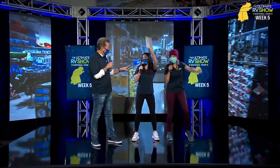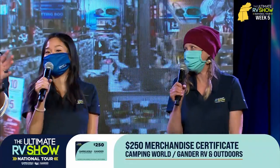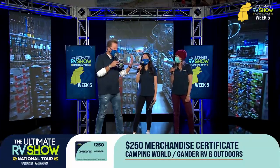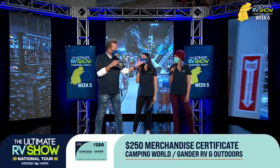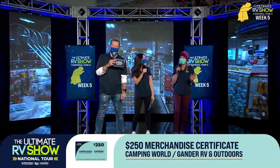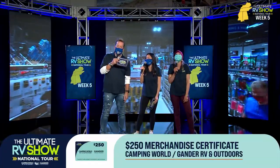Chris Young, are you auditioning for the Kentucky Derby? You always have the best style. Sean Parr — I've got Tiffany and Rachel, and it's time for another ultimate giveaway: $250 gift card. You can do some damage with $250. Think about this — everything's on sale at our retail stores, whether it's Gander RV and Outdoors or Camping World, 40% off. Can you imagine how much money you could save, and you're going to have a $250 gift card to spend? I need a drum roll.